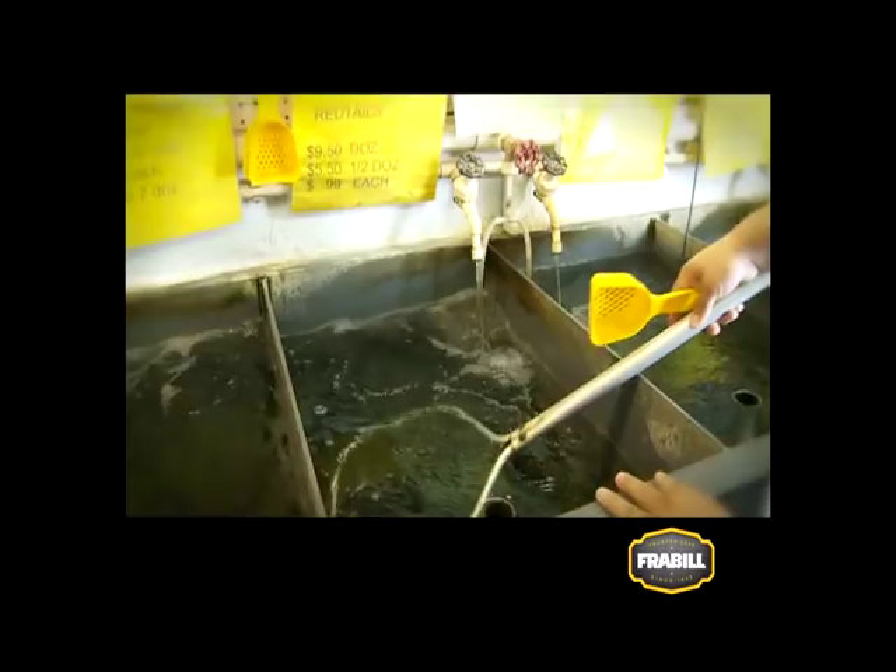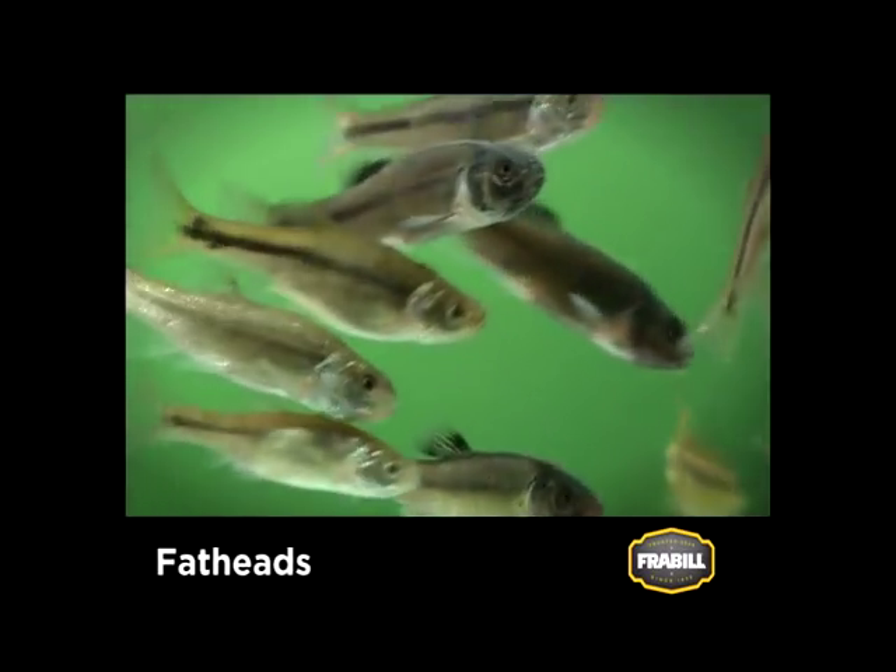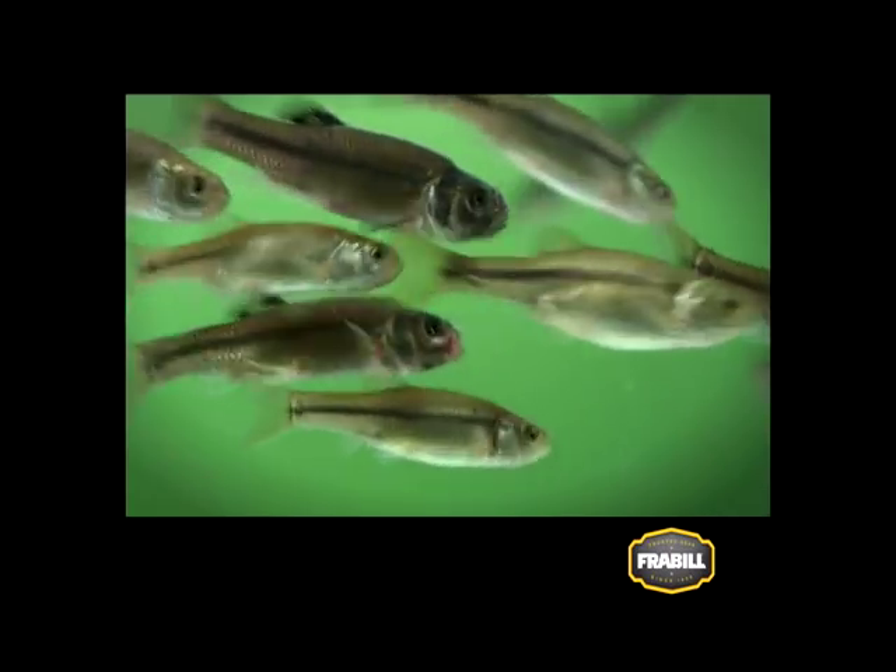Fatheads are a common and very hardy minnow species and they're available all year round. In their juvenile form, they're called crappie minnows.